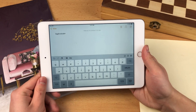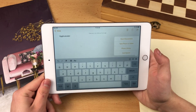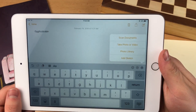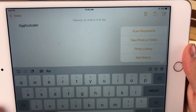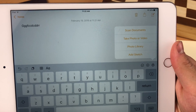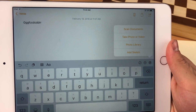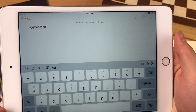Many people want to know about the additional features available here. Let's look at this plus icon. We have four additional features: scan documents, take photo or video, export a photo or video from your library, and add a sketch.